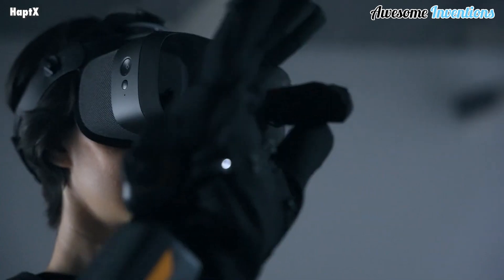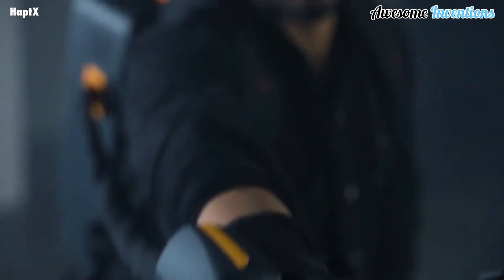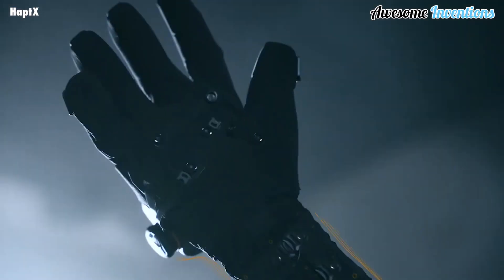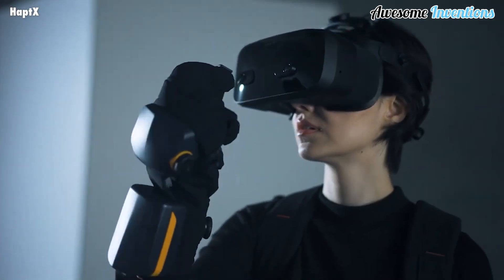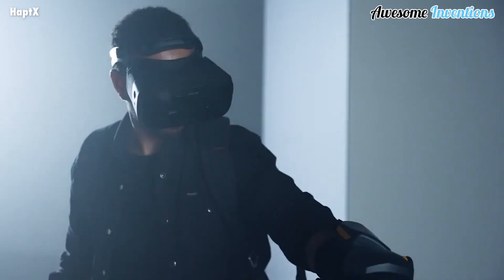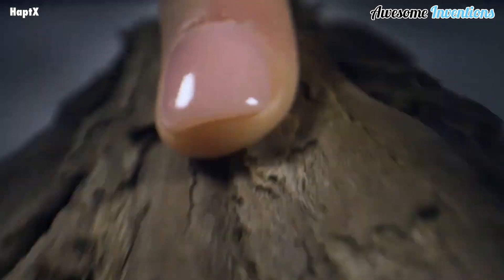The gloves come with integrated tendon systems that can apply up to 40 pounds of resistive force per hand, so you can feel the size and shape of virtual objects. Who knows what the possibilities could be with this technology.